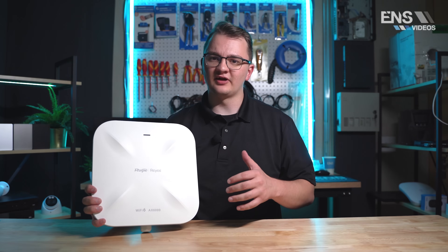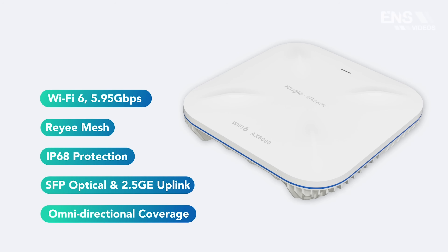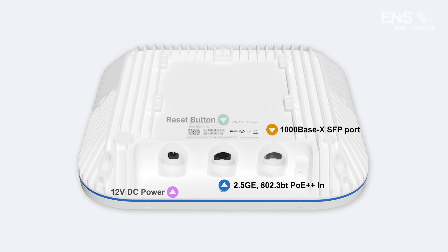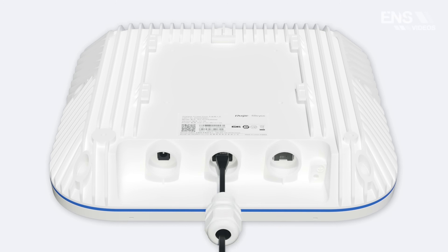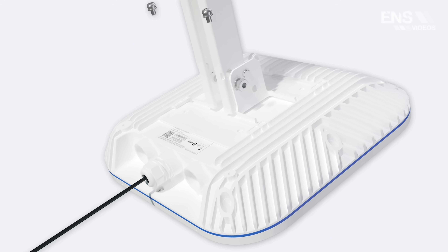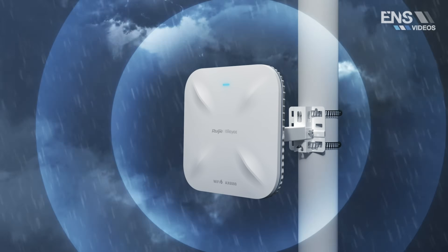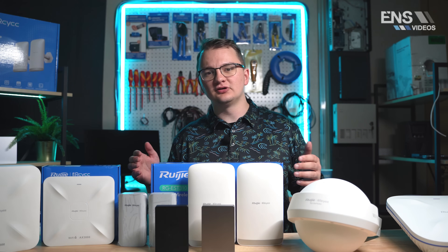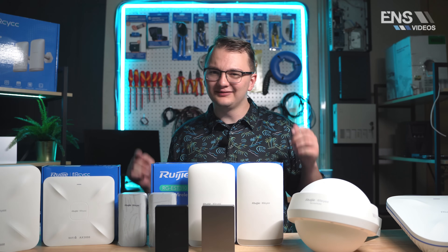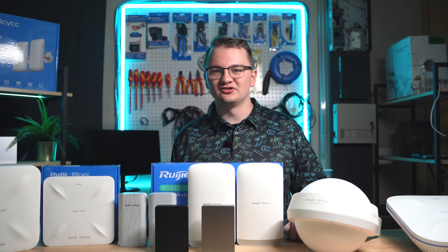Taking a look at the AX6000 outdoor variant, this unit can be powered by PoE Plus Plus or DC 48 volts. We have a PoE Plus Plus injector from RAE to power this up. This unit has 5.95 gigabits of throughput supporting up to 512 max devices, though we recommend 130. To wrap up, we have access points for any of your needs as well as wireless bridges that will make your installation so much easier — go ahead and check out these products.